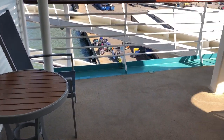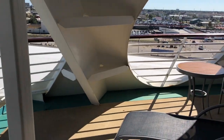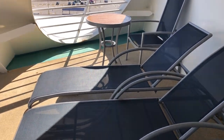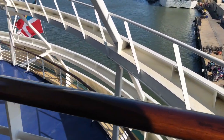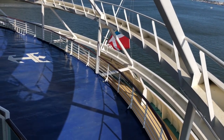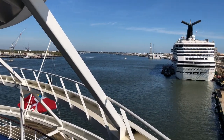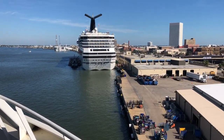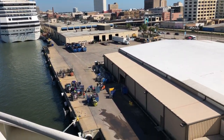Now let's check out this balcony. Whoa, it's ginormous! Carnival Freedom ahead of us. Two ships in port. There's some chaos trying to get in here today.